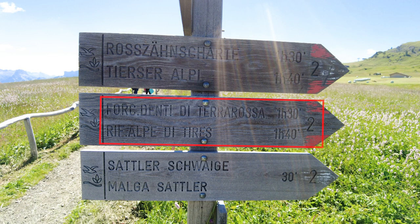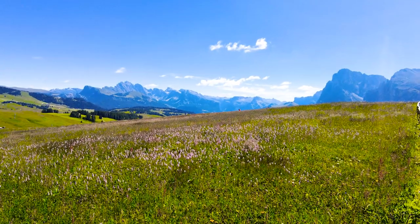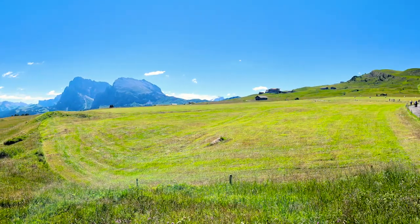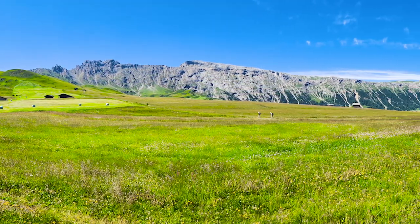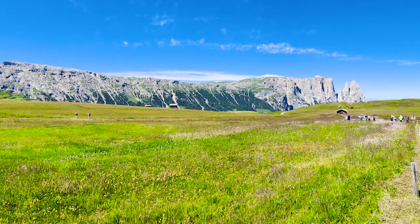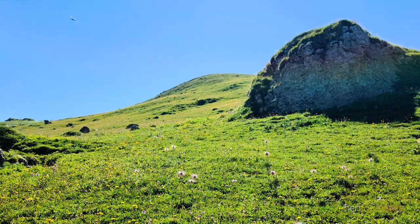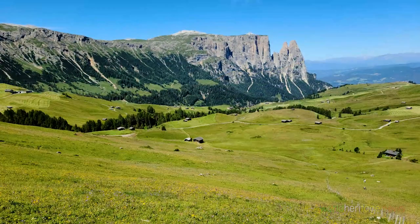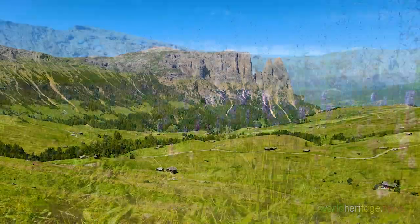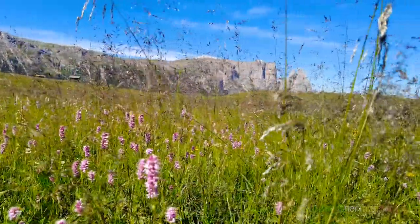At the three-way fork, we turn right towards the Dente di Terrarosa Pass and the Alpe di Tires Refuge and follow Route 2. Wildflowers in full bloom in early July are rustic but show off their clear colors. Alpe de Siusi is Europe's largest high alpine pasture, with all kinds of wildflowers scattered in the wide meadow, swaying in the wind.